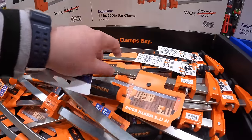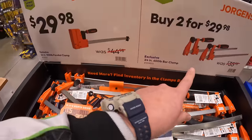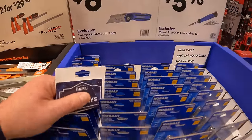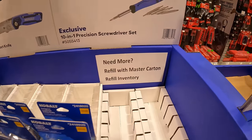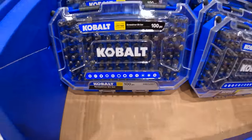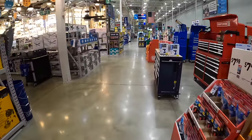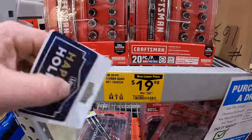Looks like all that's left is that version — the others are sold out. $6.98 for the Lockback Compact Cobalt Utility Knife. $5.98 for their 10-in-1 Precision Screwdriver Set — that one is sold out. They did take the gift center down, so even the tool module units are gone. They do have for $19.98 their Craftsman 20-piece quarter-inch drive nano socket set.